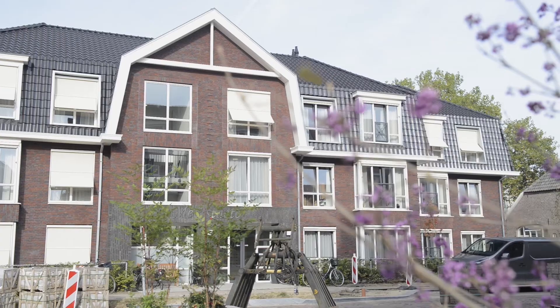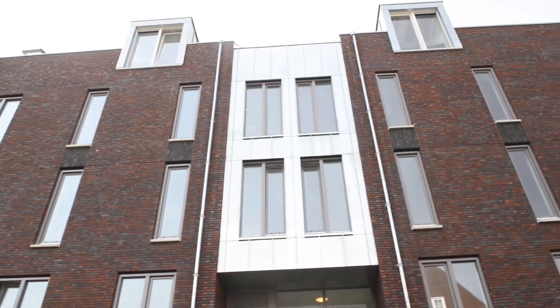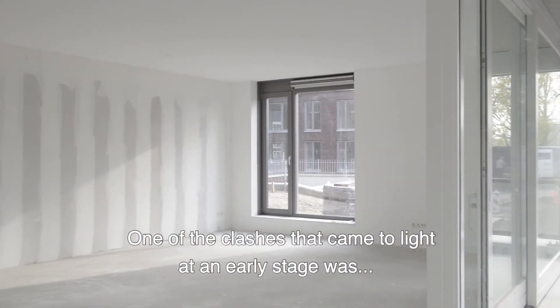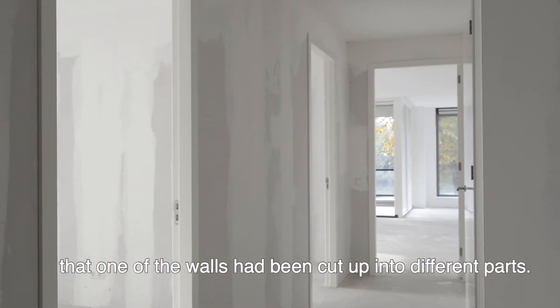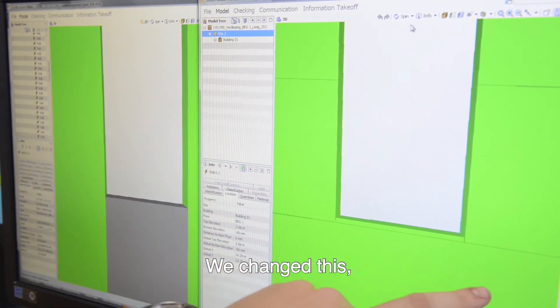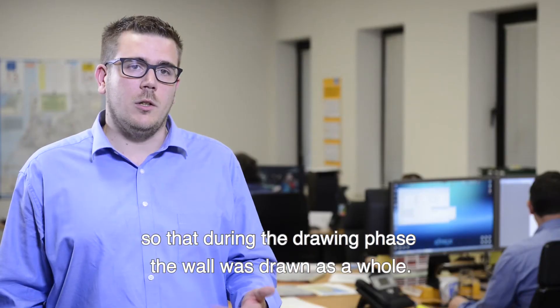In everyday practice, we also contribute to efficient and zero-error construction projects. One key improvement is that walls, which were previously modeled in separate parts, are now created as a single whole element.